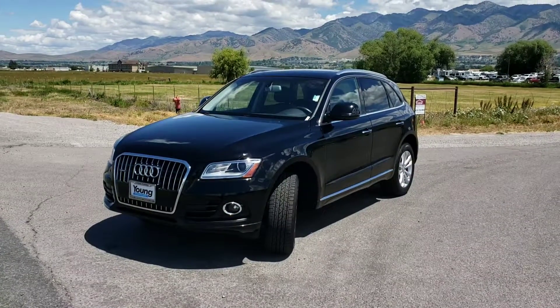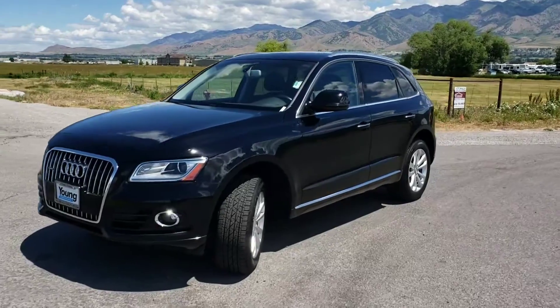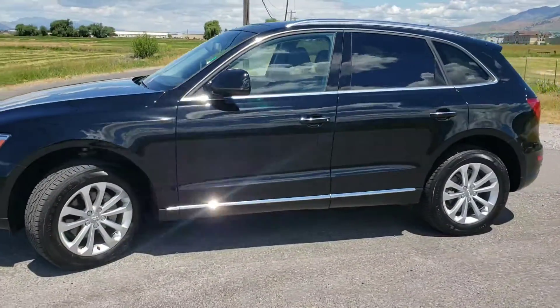Hi everybody, today we're looking at a 2016 Audi Q5 Turbo 2.0-liter engine, all-wheel drive. Sporty, fun little car.